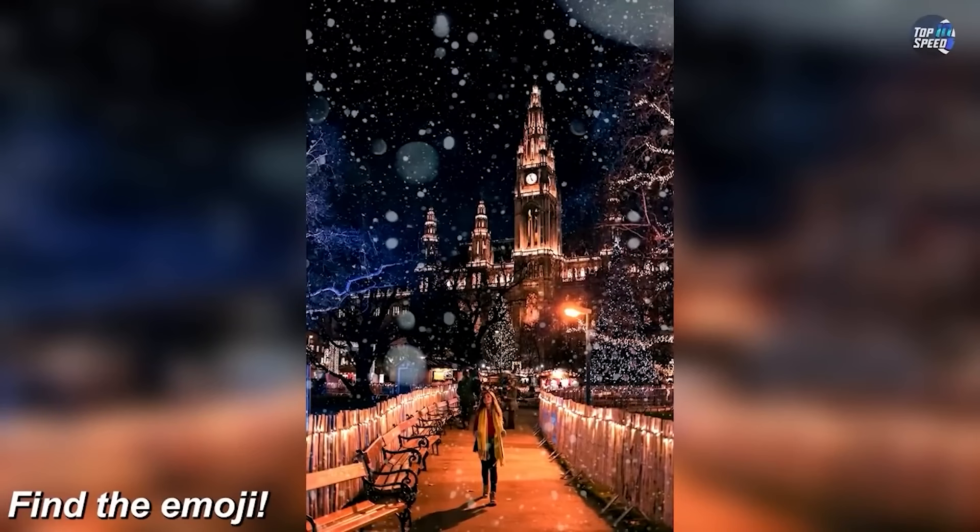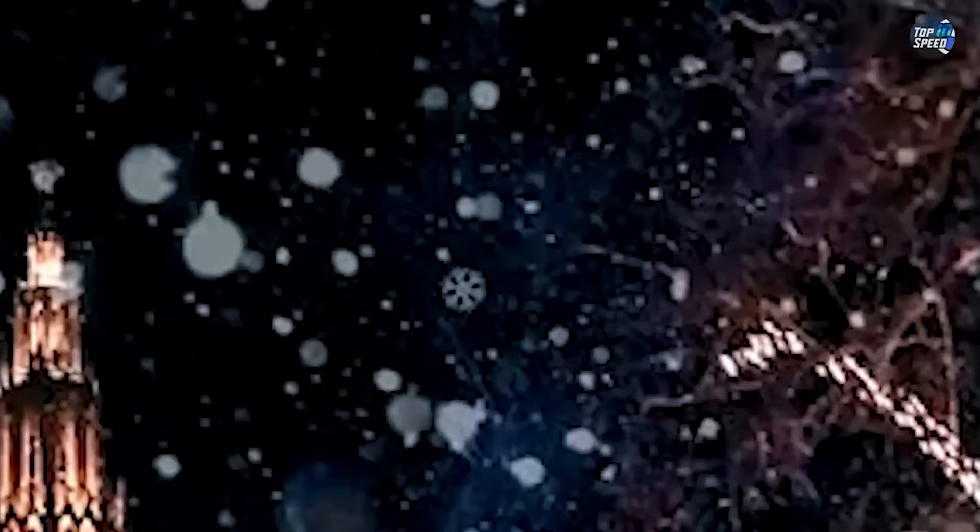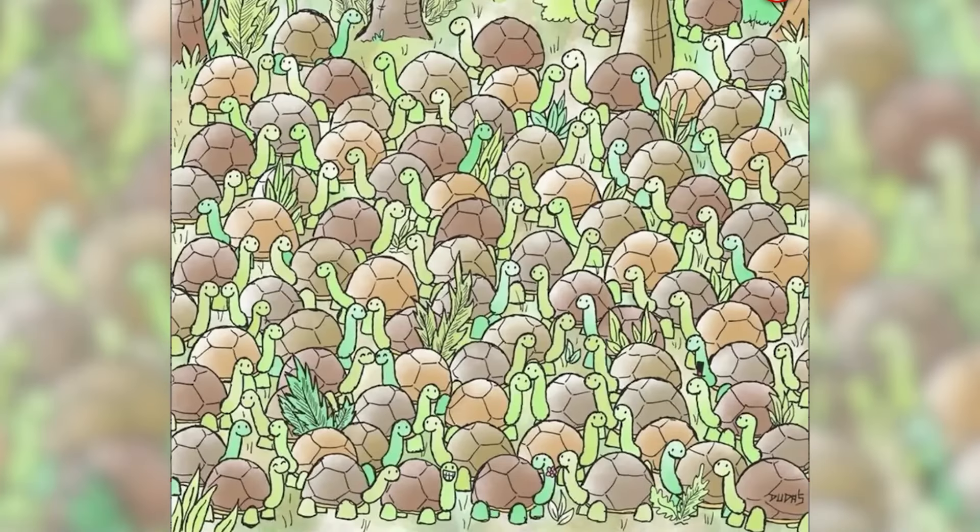Try to find the emoji in the photo right now — this is insanely hard. I'll give you a couple of seconds. There's no way you're gonna get this, but if you can find it, comment what the emoji is down below. If we zoom all the way in we find a little snowflake — it's a snowflake emoji. Did you get this right? If so, that is crazy.